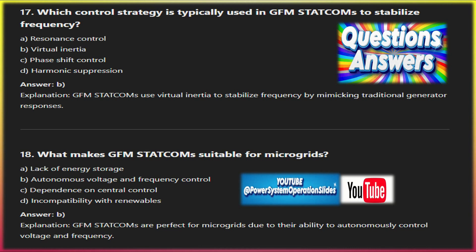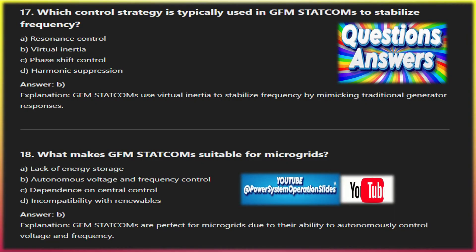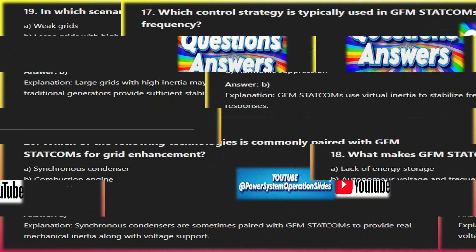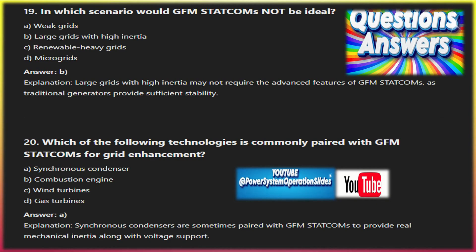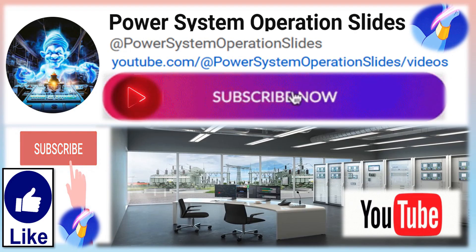GFM STATCOMs are revolutionizing the way modern power grids operate, offering crucial support in the form of voltage and frequency regulation, black start capability, and virtual inertia, particularly in systems with high renewable penetration. Their ability to form grids and stabilize weak grids is unmatched by traditional solutions. However, they come with higher complexity and costs, making careful consideration and integration essential. As the power industry continues to evolve, GFM STATCOM technology will likely play a pivotal role in ensuring stable, reliable, and resilient power systems for the future.